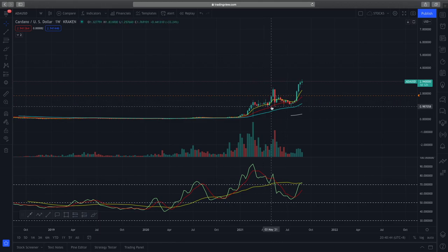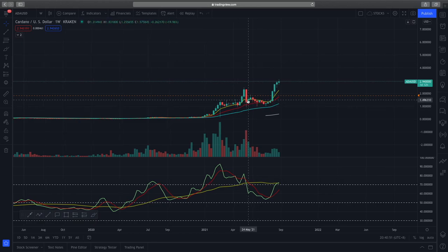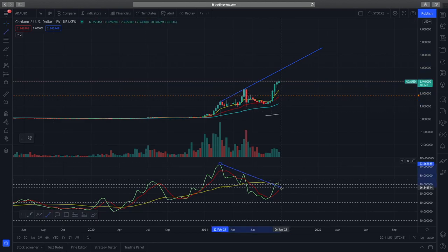If you look at the EMAs as well, there's a very clean trend following the price action, which is always a good thing to see when you're in a long position in Cardano. However, I'd like to highlight one risk: this bearish divergence where Cardano is making higher highs on the weekly time frame but the RSI is actually making lower highs.